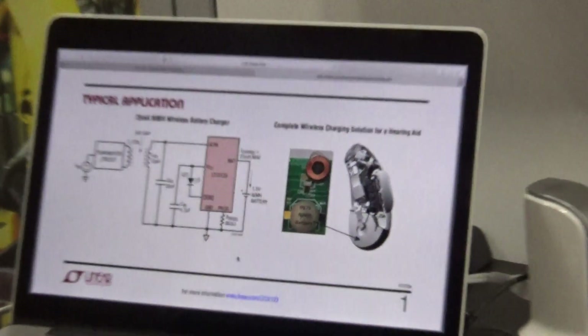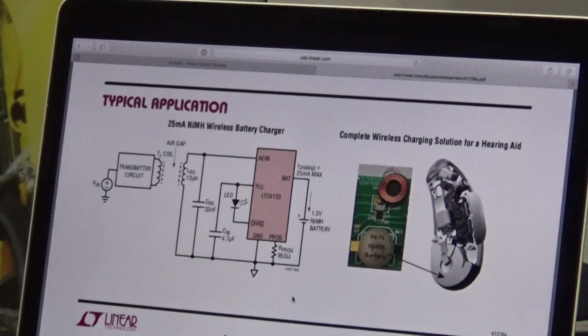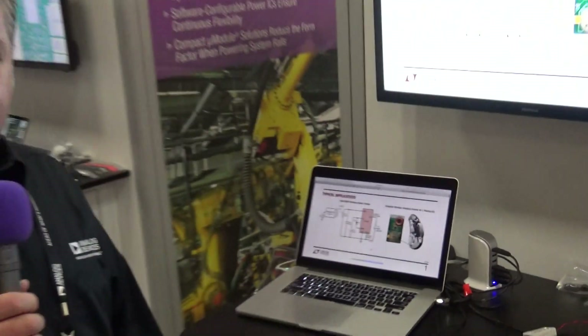Hi, I'm Steve Canote from Analog Devices. I work in power marketing in Milpitas, and I'm here to show you our wireless power transfer demo. We have three products that we're showing here. We have the 4123, which is a wireless power transfer device for hearing aids primarily with nickel metal hydride batteries.